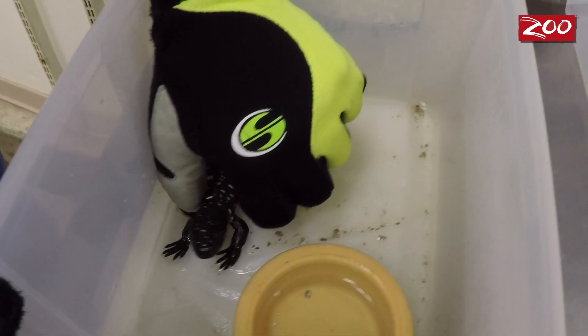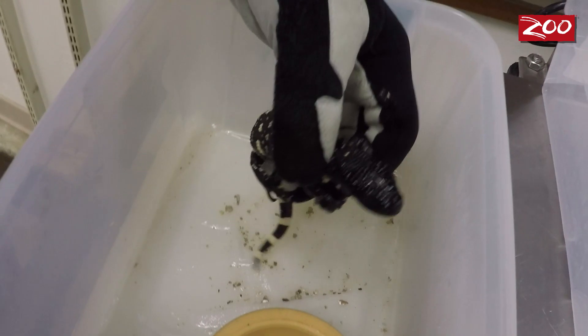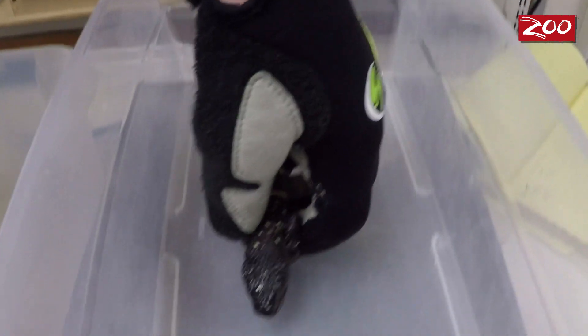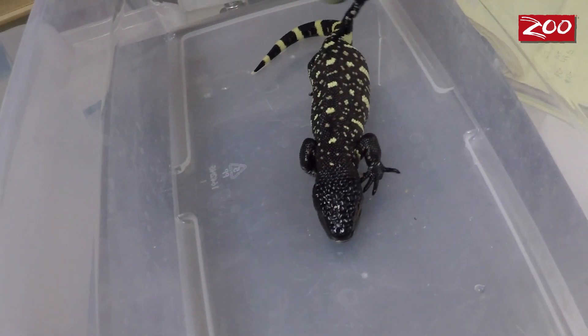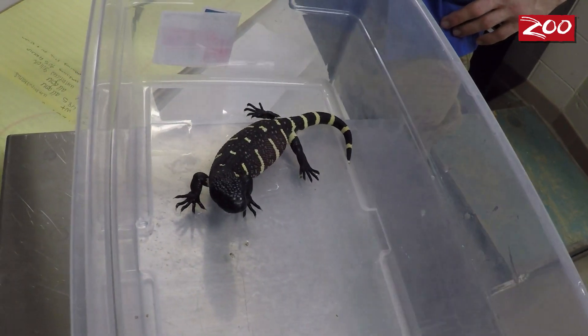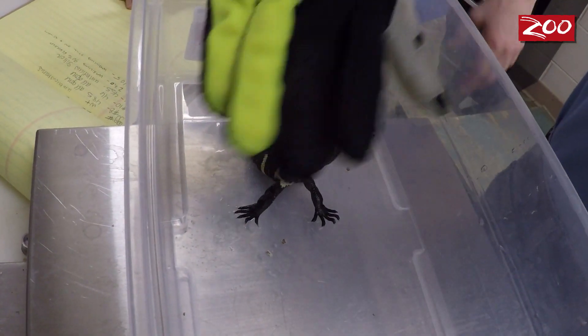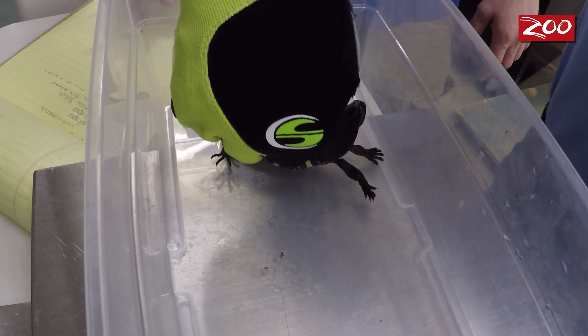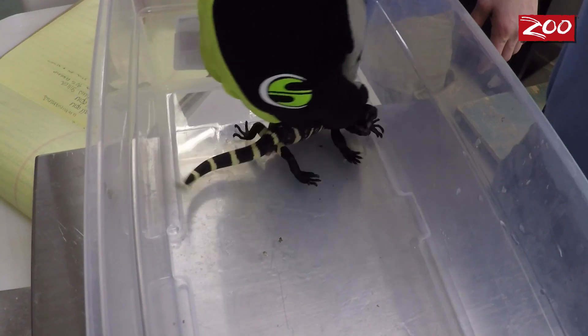Beaded lizards are venomous, so we do have to be very careful, especially as hatchlings. They don't really know how to control their venom, so they can be a little bit more dangerous at this age. Beaded lizards are known for being a bit ornery — they're known as the bulldogs of the lizards. So we do glove up and we are very cautious around the babies.